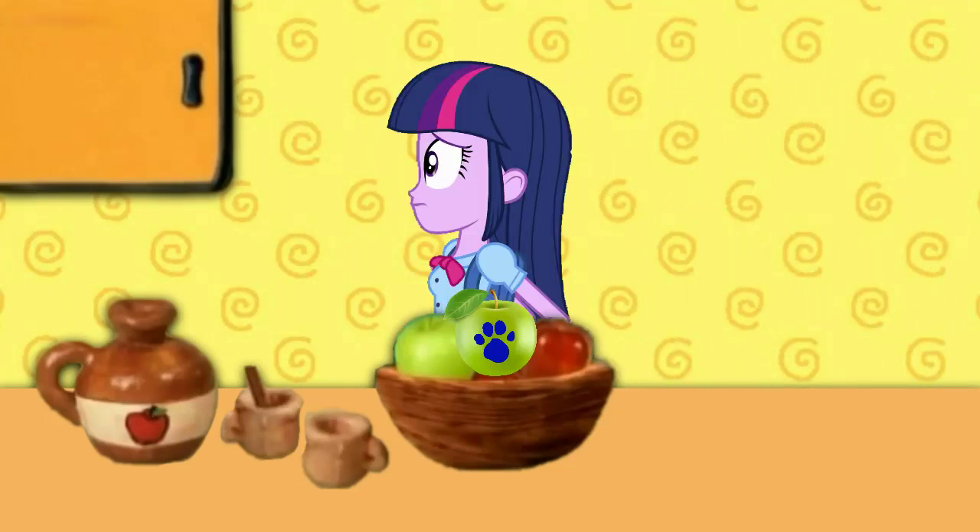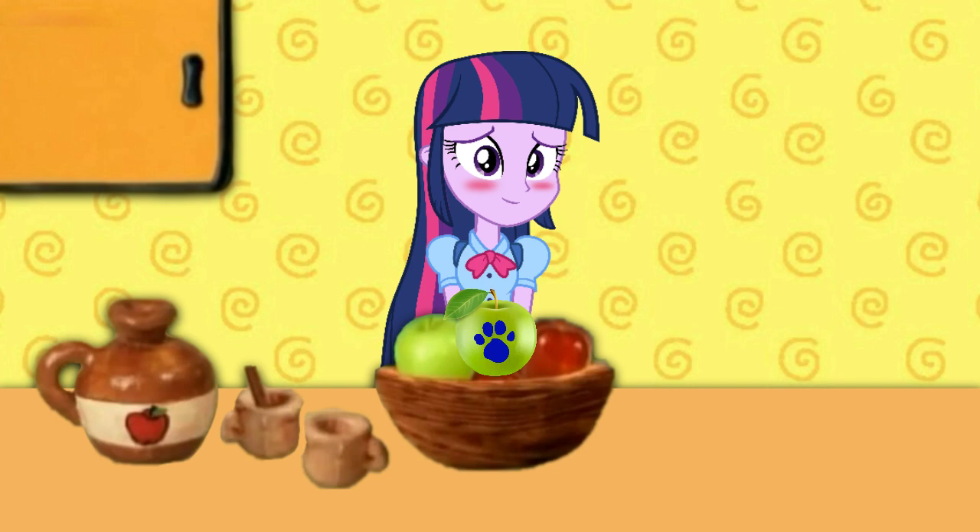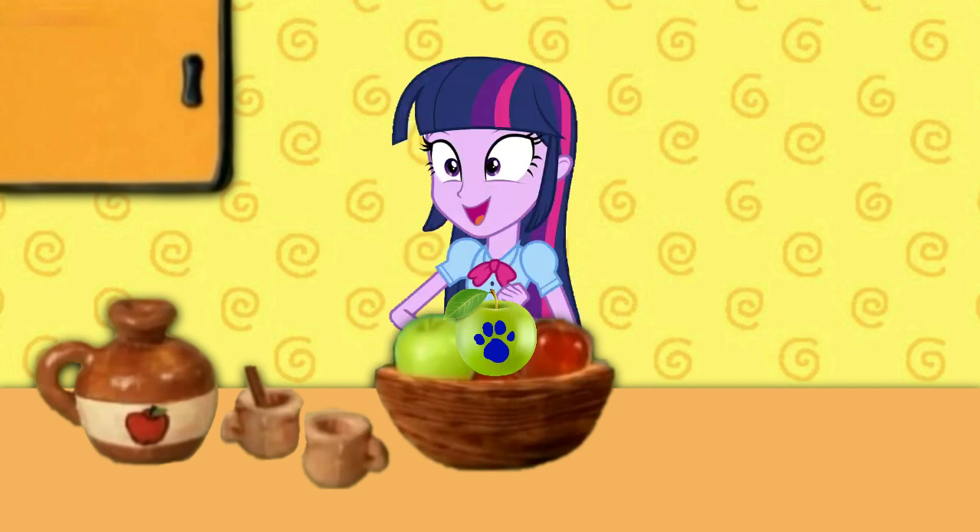A clue, a clue! A clue? You want me to eat a clue? I don't know, but I have a very sensitive stomach. No, a clue on the apple! Now an apple I can eat.